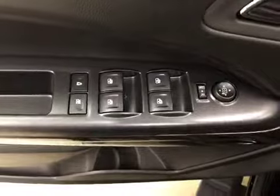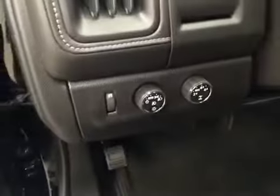Interior options include power windows, locks and mirrors, power driver's seat, light controls, cruise control, hands-free communication, and OnStar.